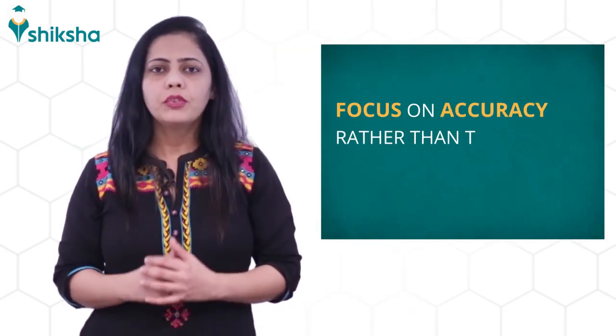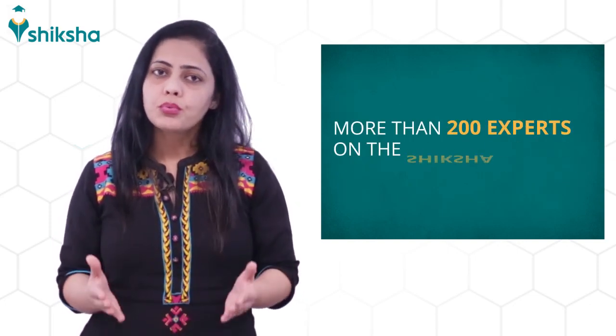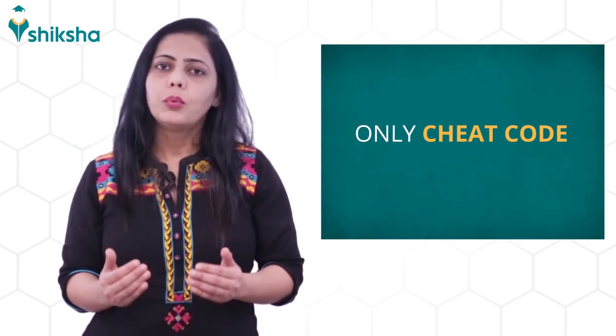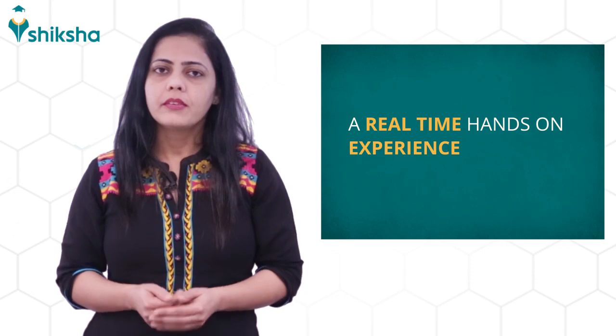Fourth, make sure you focus on accuracy rather than the number of questions attempted. A common thought shared by more than 200 experts on the Shiksha platform is that the only cheat code to make it in the ATMA exam is to practice, practice, and practice through mock tests. Mock tests will give you a real hands-on experience of what the exam has to offer, the difficulties you may face, and the type of questions — well in time for you to prepare yourself.